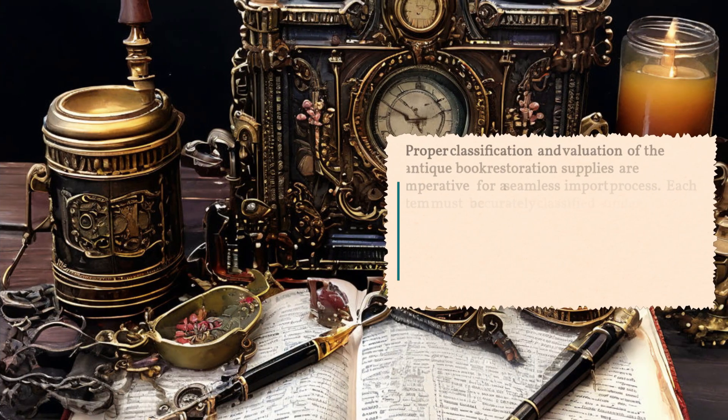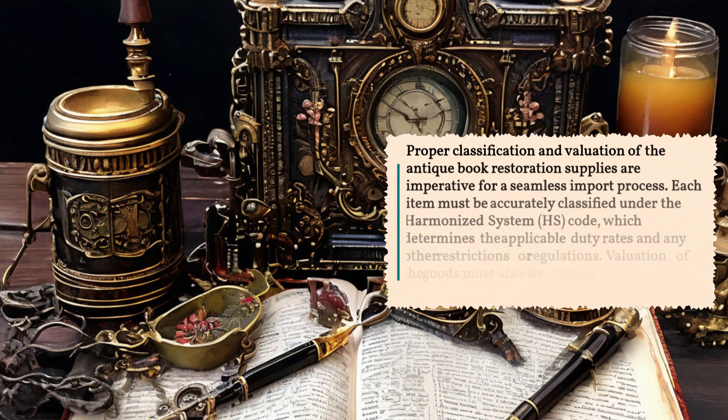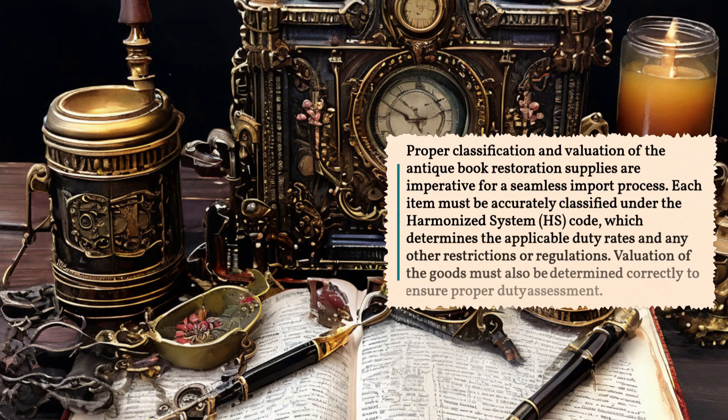Proper classification and valuation of the antique book restoration supplies are imperative for a seamless import process. Each item must be accurately classified under the Harmonized System code, which determines the applicable duty rates and any other restrictions or regulations. Valuation of the goods must also be determined correctly to ensure proper duty assessment.